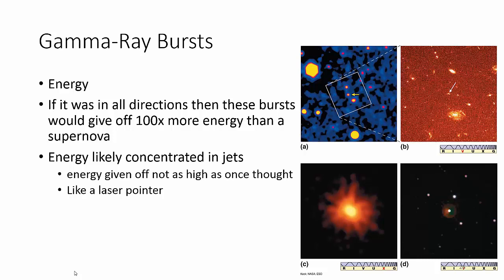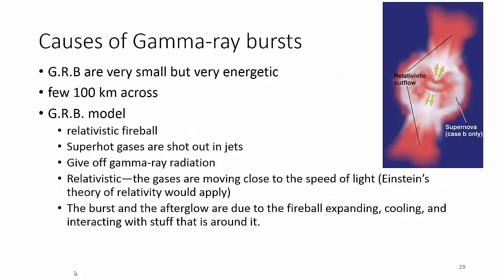I love the name of the model of a GRB — a gamma ray burst — it's a relativistic fireball. Basically, we have fireballs. As if the sun and the stars are not fireballs — there are just things out there that are cool and not giving off that much energy. And then you have fireballs. You don't want to be near a GRB. Super hot gases shoot out in jets, kind of like pulsars, giving off gamma ray radiation.